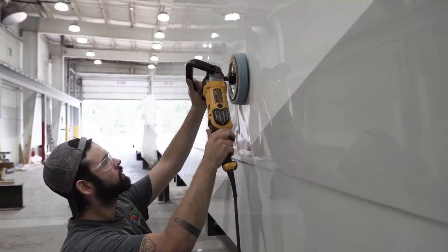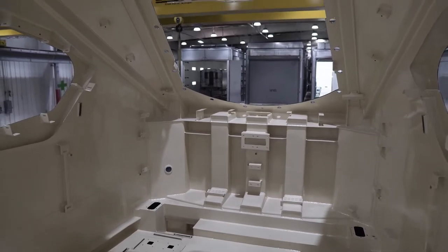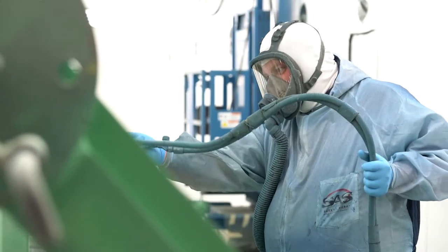Finally, our NACE certified paint inspectors check every part for proper adhesion, consistency, durability, and quality, ensuring a coating that meets or exceeds your specifications.